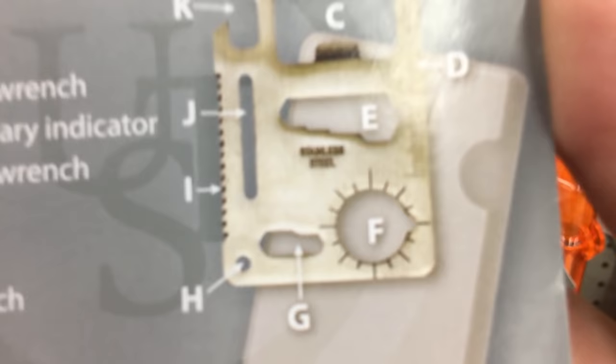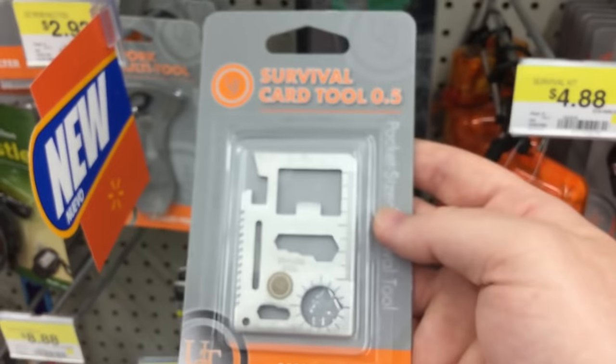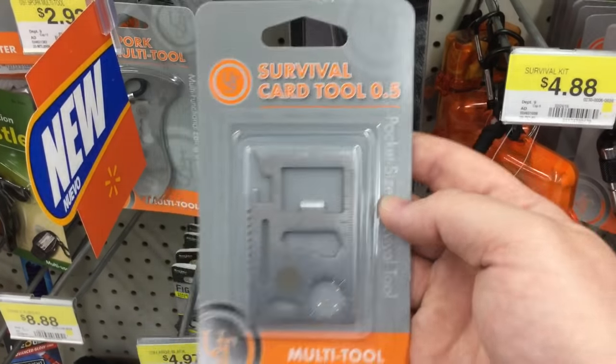I will definitely be putting the saw blade to the test and see if that's any good. It seems a little ridiculous, but for $1.96 you're only out a couple bucks — which most people spend more than that on a pack of gum.